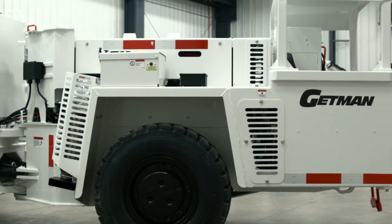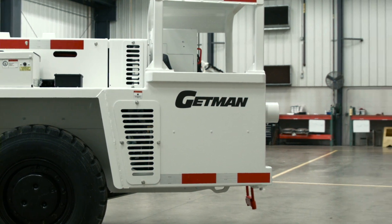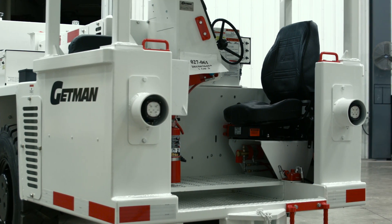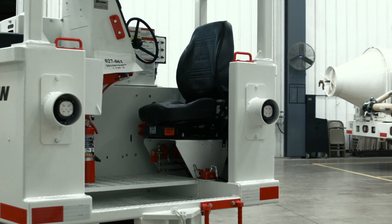As with all Getman service trucks, the A64 water sprayer is built on the A64 chassis, providing component and system commonality with the entire range of Getman underground mining vehicles, reducing maintenance training and inventory carrying requirements across the fleet of Getman equipment.